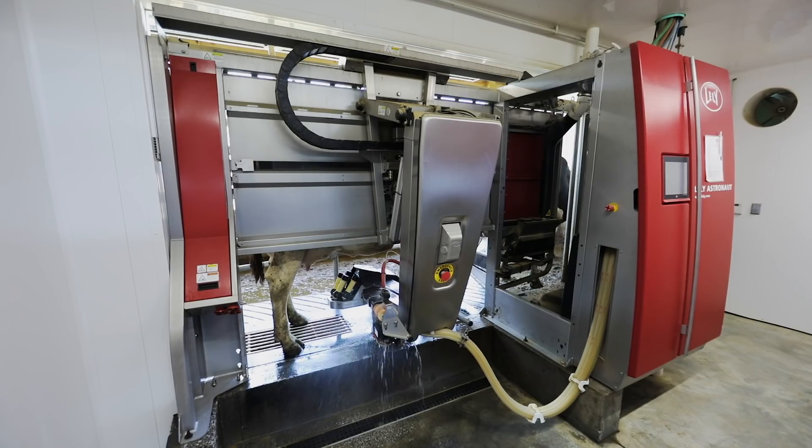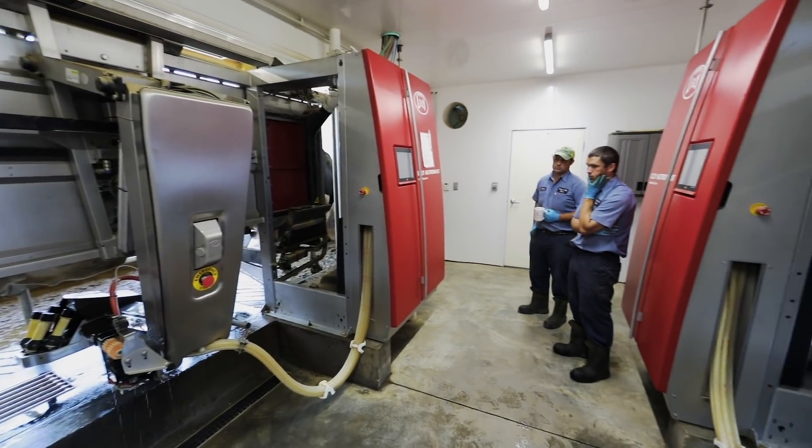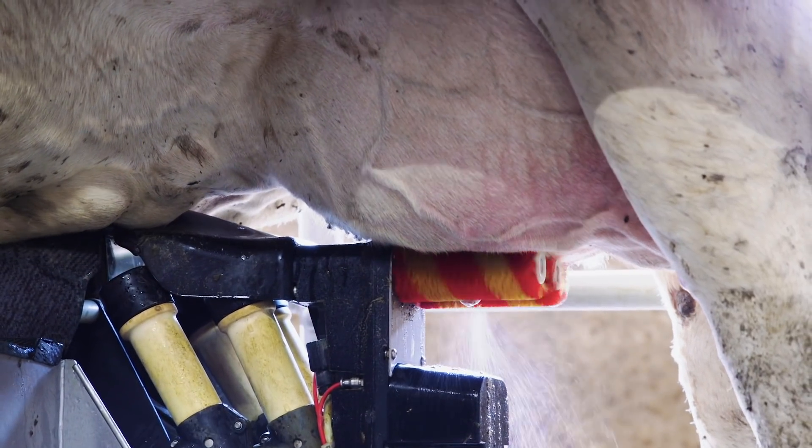It's a voluntary system, so the cow does have to come herself. She comes in and it starts dispensing grain slowly, then starts the pre-treatment on the cow and puts the machine on.